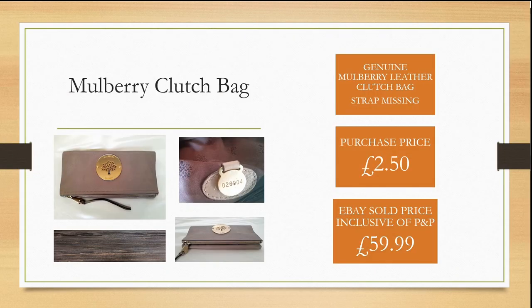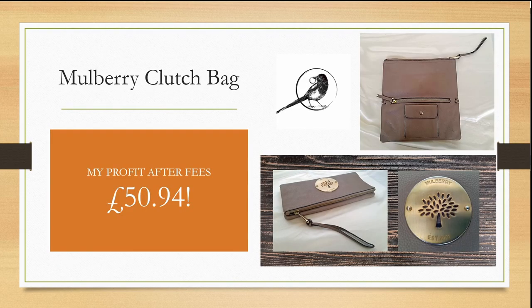At a local yard sale I spotted a genuine Mulberry leather clutch bag. I noticed that its strap was missing but was able to purchase it for £2.50. I was able to sell it on eBay within a couple of hours for £59.99, inclusive of postage and packaging, making me a huge profit of £50.94.